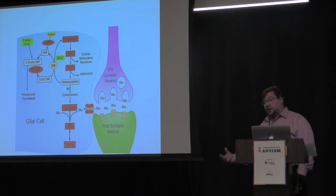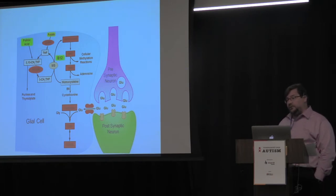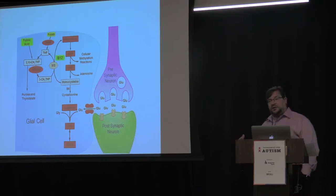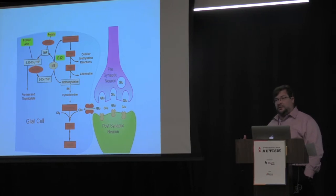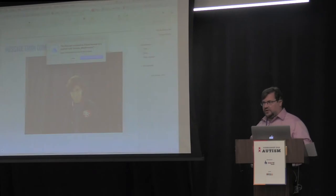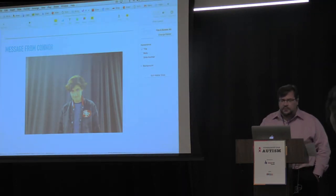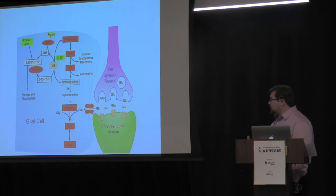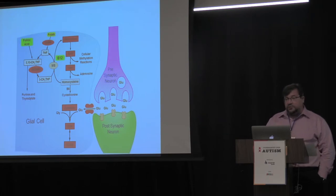The interesting thing about B12 and some of these treatments is that we're not only fixing the glutathione problem — increasing the antioxidant glutathione — but glutathione is made of three molecules: glycine, cysteine, and glutamate. Glutamate is excitotoxic and excitatory in the brain. We think part of the imbalance in many children with autism is they have too much excitatory tone — their brain is imbalanced and too excited because of glutamate. By actually making glutathione, you suck up the glutamate, reduce it in the brain, and change the excitatory and inhibitory balance. So it does two different things.